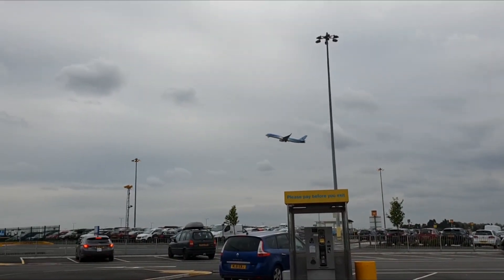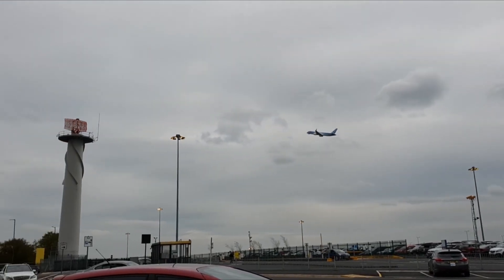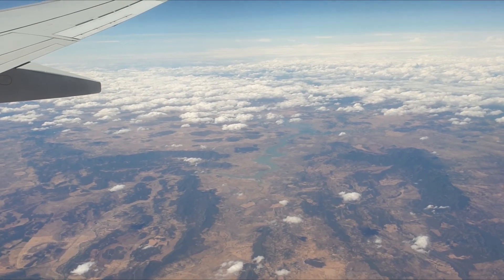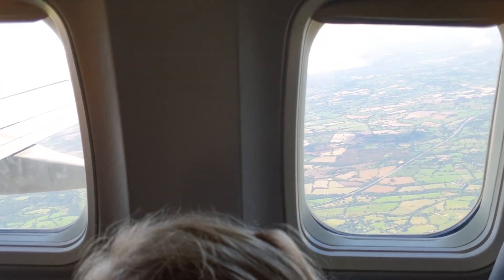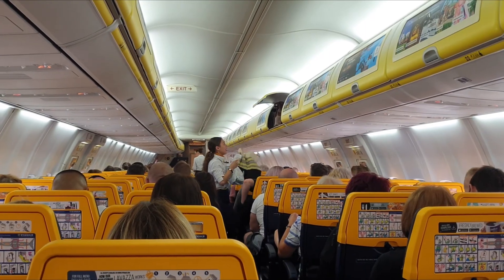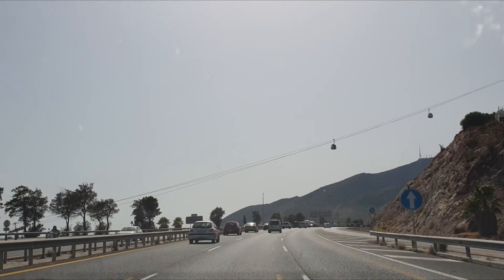Just getting to Spain involved lots of energy transfers. First, the plane had to transfer chemical energy into a kinetic energy store by doing work using the plane's engines. And then that kinetic energy had to work against gravity in order to increase the plane's gravitational potential energy. I could go on, but I really can't be bothered.